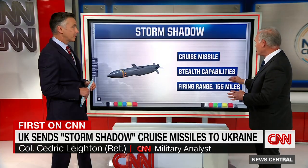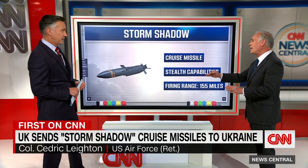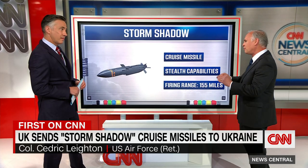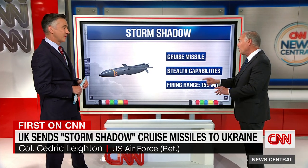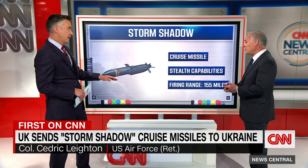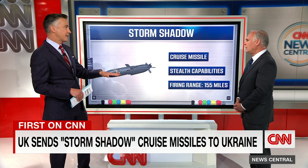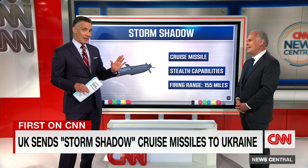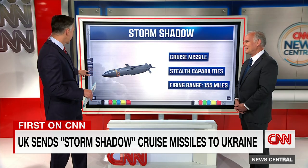This is the export version of the Storm Shadow. The version that France and Britain use actually has double this range as well. What you're talking about is a cruise missile with stealth capabilities, and it also has nap-of-the-earth navigation capability. That means it flies about 130 to 150 feet above the ground. This is a very important missile — it can allow them to fly under Russian missile defenses. It's scary to see one because they don't fly that fast; you can actually see them as they move around.